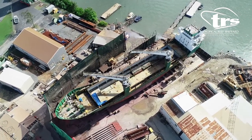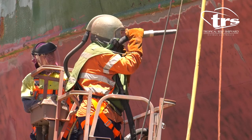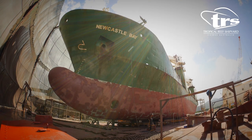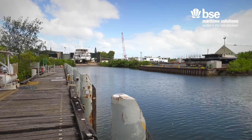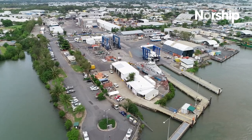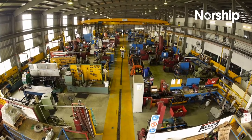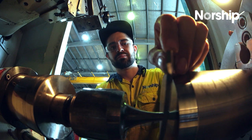Tropical Reef Shipyard, with qualification to DEF-OST 5000, houses the largest slipway capacity in northern Australia. BSC Maritime Solutions offers multiple docking options with ship lift capabilities. And Norship is a top 10 Australian defence service provider with advanced manufacturing and engineering capabilities on site.